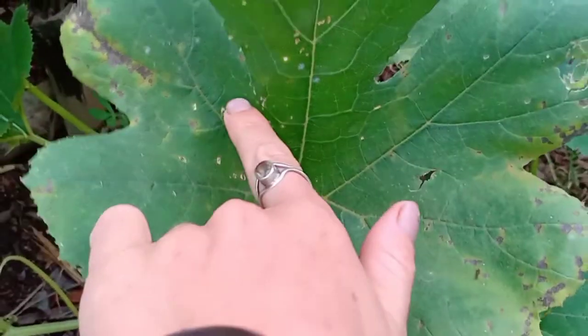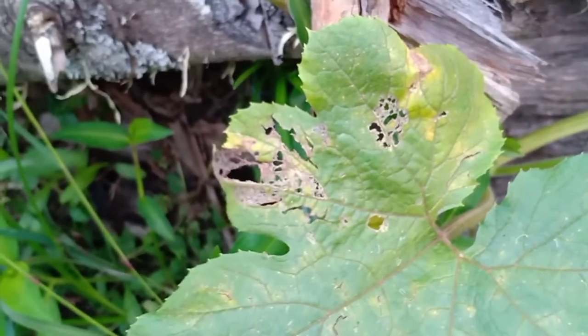It looks like they've gone now which is good. If it's attacking a plant that's already big, you have a little bit of time and don't have to do it every day. But if you have a tiny seedling with just two leaves, it can kill it very quickly.